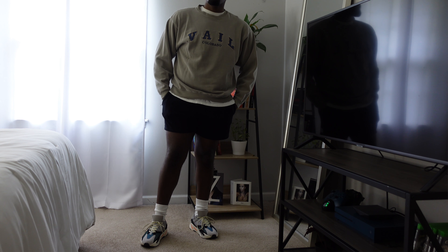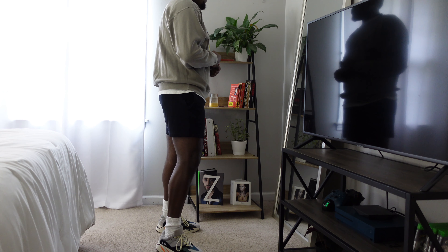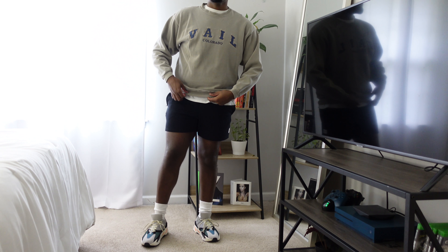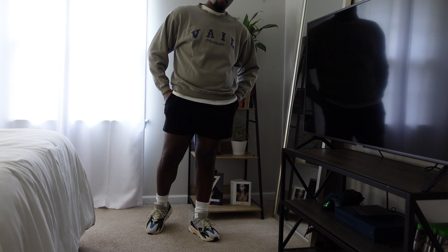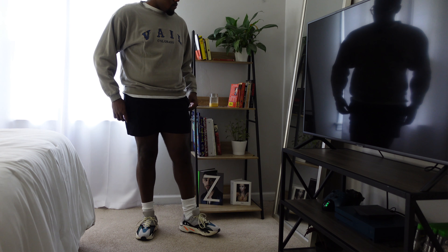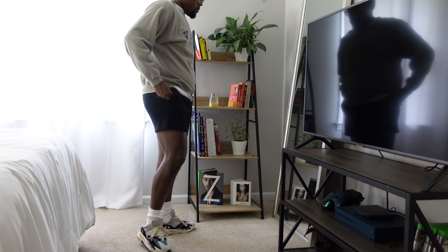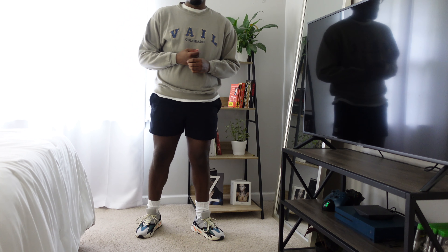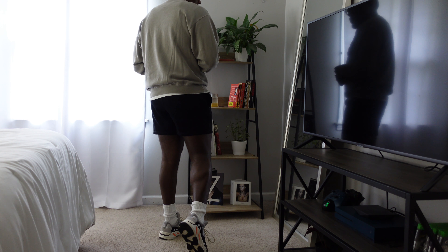Jumping right into the first outfit — I decided to wear this thrifted sweatshirt that just says Vail Colorado on it. I got it off of Mercari, which is a great place to get thrifted stuff. It's kind of a brownish-tannish color. These black sweatshorts are from Amazon — the brand is something like Magic, just search 'men's sweatshorts' and you'll find it. I also have the Yeezys — I want to say these are the Wave Runner — they're the blue and orange Yeezys, definitely one of the most popular pairs.